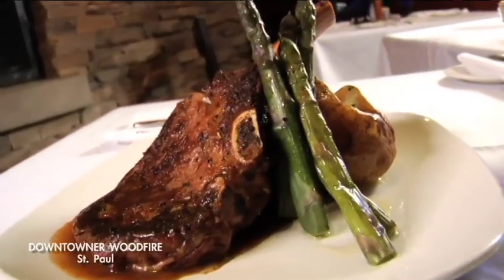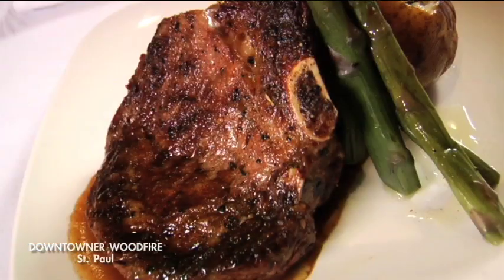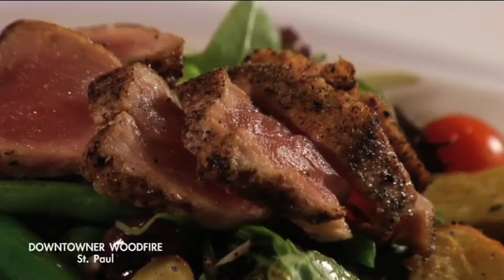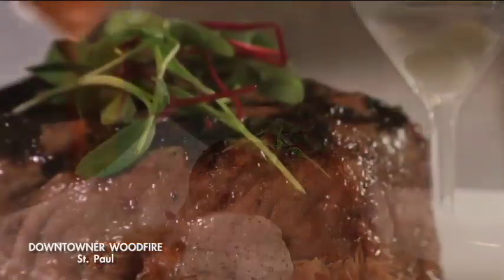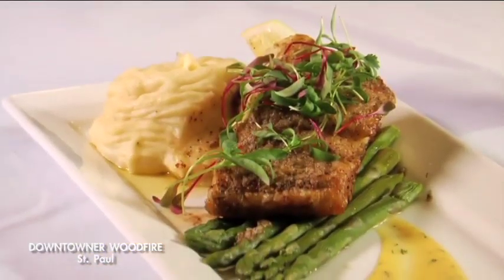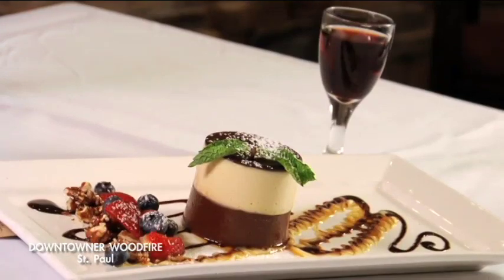Some of the favorites here at the Downtowner are the wood-fired 16-ounce bone-in cowboy ribeye, the tuna niçoise salad with sushi-grade tuna, fingerling potatoes, green beans, and lemon vinaigrette, and the wood-fired filet of tenderloin with smoked mushroom butter. All of our seafood is fresh, delivered daily, like our pan-seared wild halibut served with roasted red pepper potato puree and dill hollandaise, and our deliciously decadent triple-layered chocolate mousse tower.